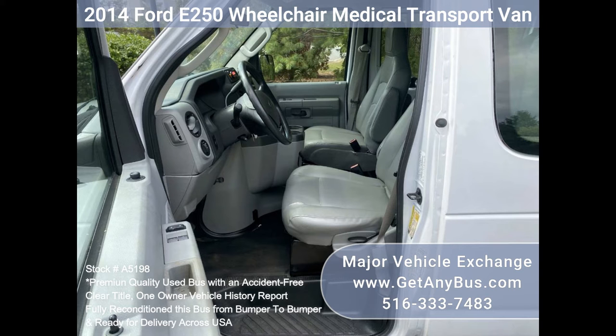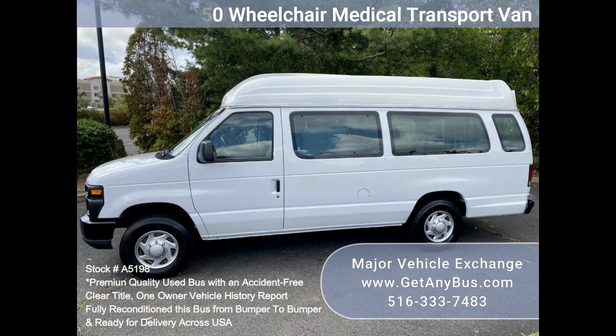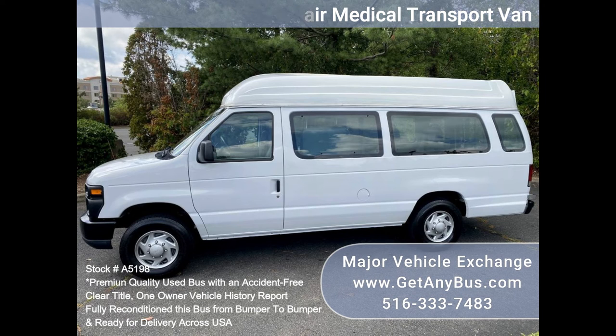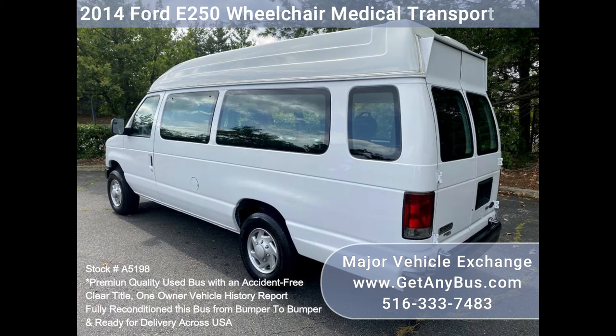The van is equipped with a reliable and fuel-efficient 4.6L gas engine which runs as new. It comfortably accommodates and provides a safe ride for up to two wheelchair positions and four attendants or passengers, plus the driver and co-pilot.